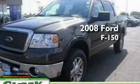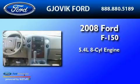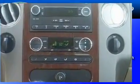This is a 2008 Ford F-150. It has a 5.4-liter 8-cylinder engine, a 4-speed automatic transmission, and 4-wheel drive.